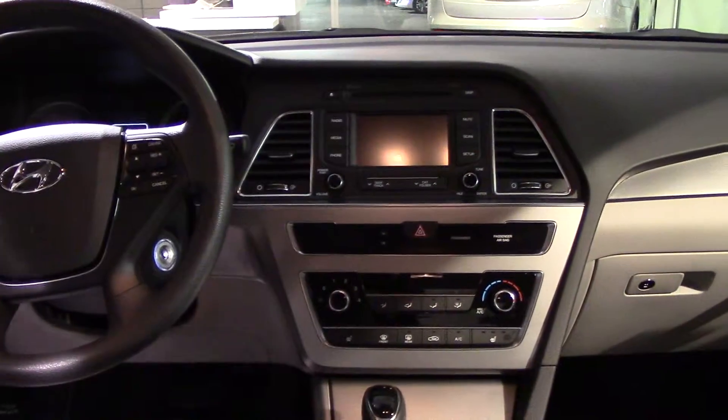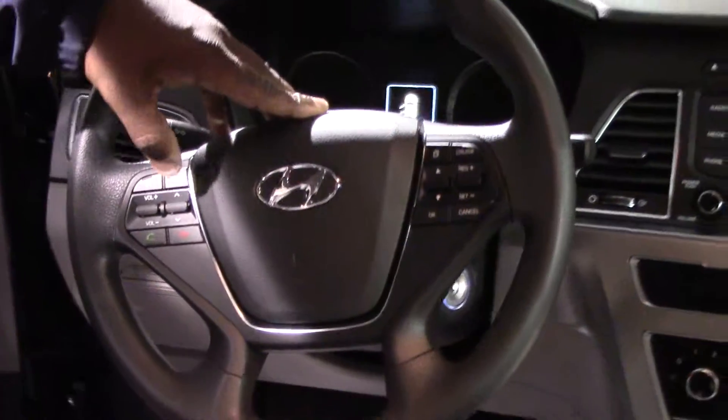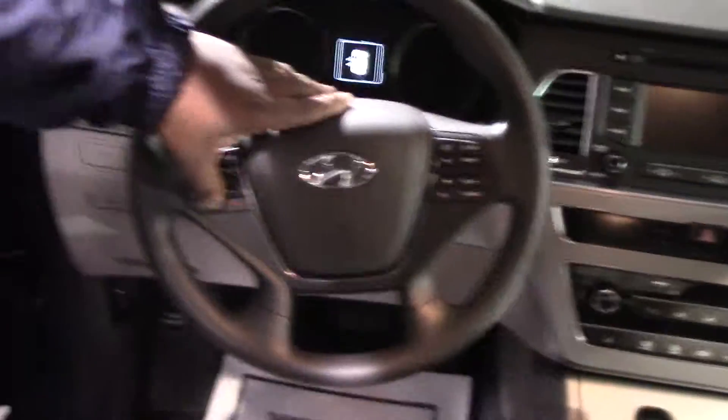You have Blue Link, which I'll explain to you when you get here. On the steering wheel you have your safety and convenience cruise control, your mode control, your volume control, and your Bluetooth control as well.